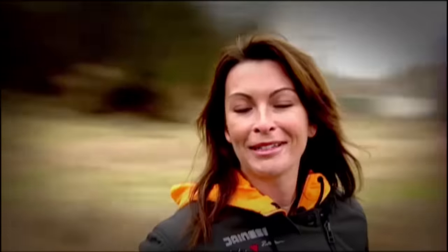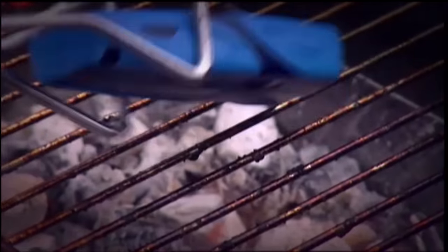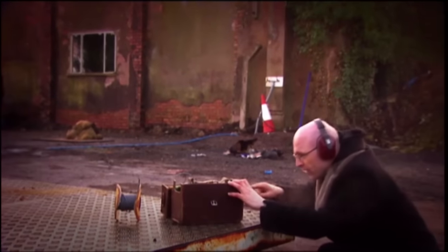One of the things we're a bit partial to on The Gadget Show is taking devices that claim to be rugged for some extreme testing. We've barbecued them, we've run them over, we've soaked them again and again. And of course, we've blown them up.